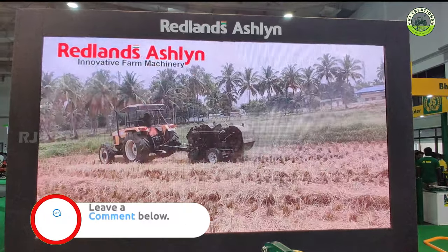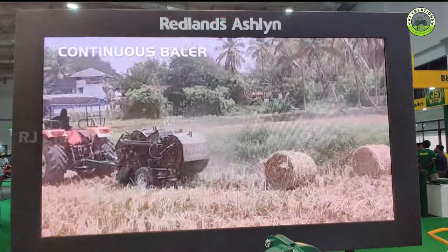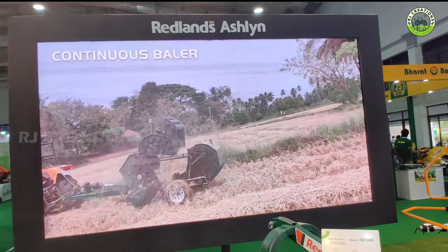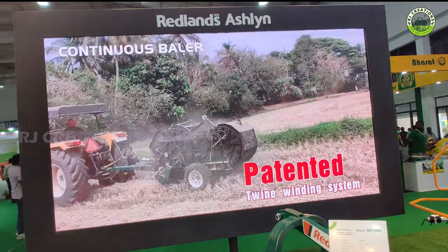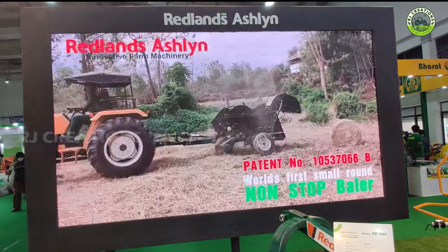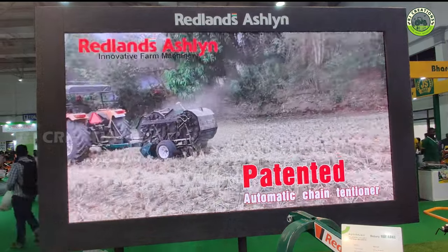SBA-330, SBA-330 and SBA-1002, SBA-230, Jumbo. The SBA-1320 is an additional extra wide — it has a little bit of a cut. We have a SBA-3300 extra wide. We have a good job in Tamil Nadu and Kerala.